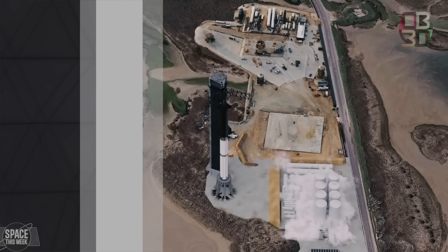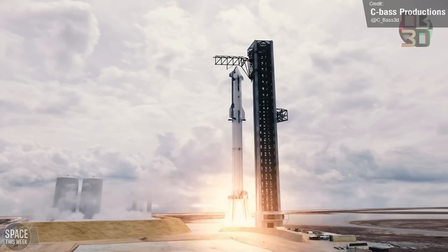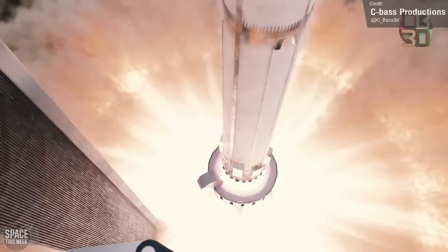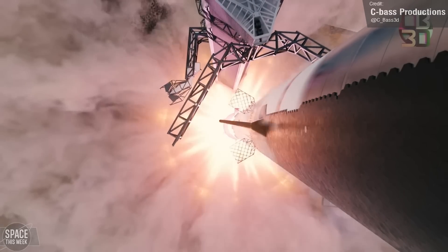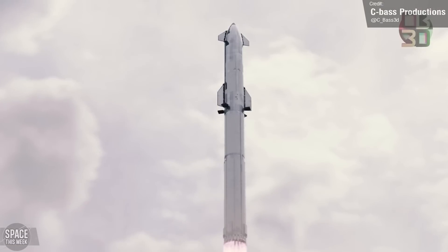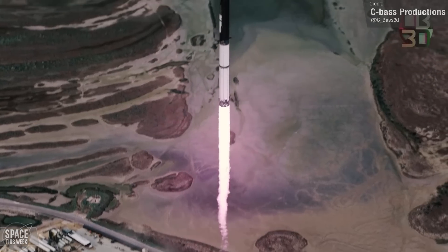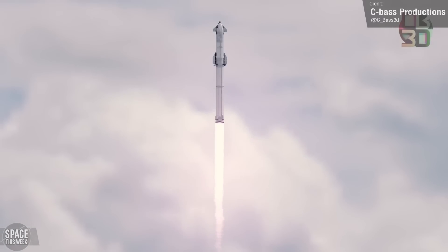The launch date for the Starship orbital test flight draws closer and closer with each episode. We're all hopeful that the launch may even be as soon as this month, and you should definitely be excited — this will be the first ever fully reusable spacecraft, capable of carrying both crew and cargo to Earth orbit, the Moon, Mars and beyond.